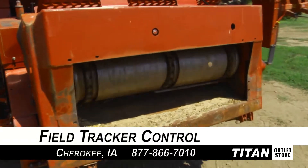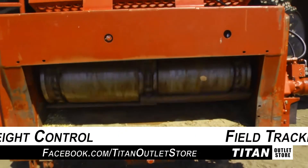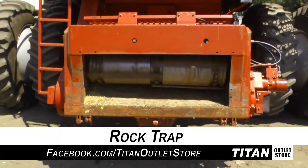First, the Feeder House, which is equipped with Field Tracker Control, Auto Header Height Control, and a Rock Trap.